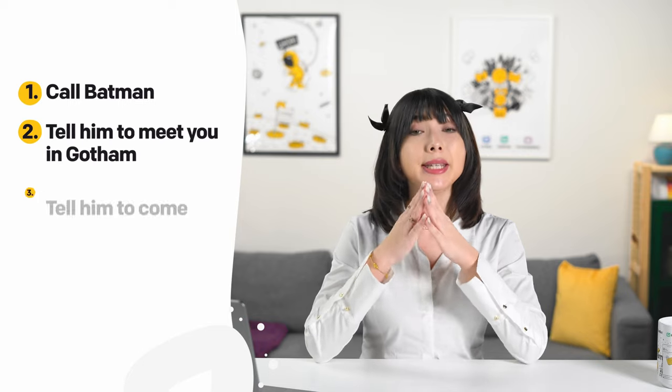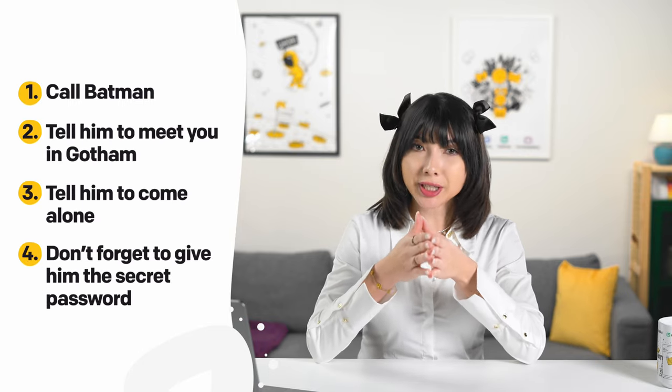Take a look for yourself. Instead of: 'Call Batman. Tell him to meet you in Gotham, and make sure he comes alone. Also, don't forget to give him the secret password.' Try: 'Call Batman. Tell him to meet you in Gotham. Tell him to come alone. Don't forget to give him the secret password.' One sentence, one step — much easier to follow.